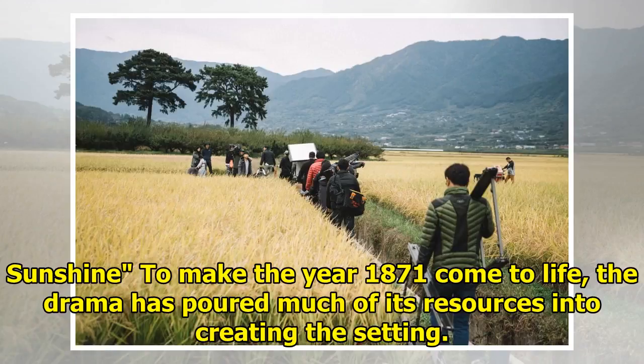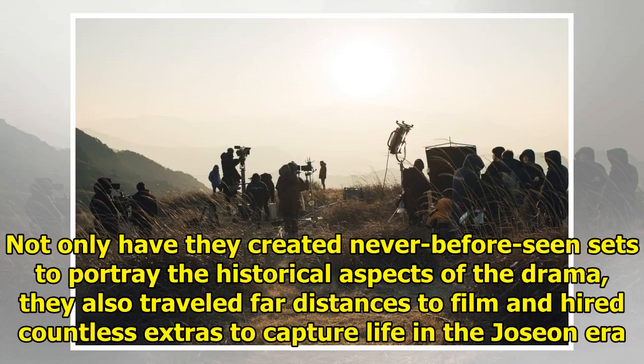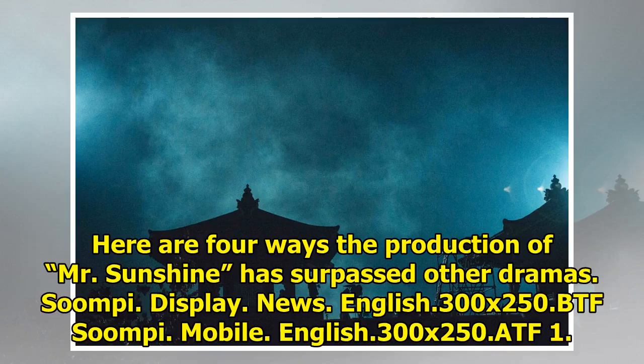To make the year 1871 come to life, the drama has poured much of its resources into creating the setting. Not only have they created never-before-seen sets to portray the historical aspects of the drama, they also travelled far distances to film and hired countless extras to capture life in the Joseon era. Here are four ways the production of Mr. Sunshine has surpassed other dramas.